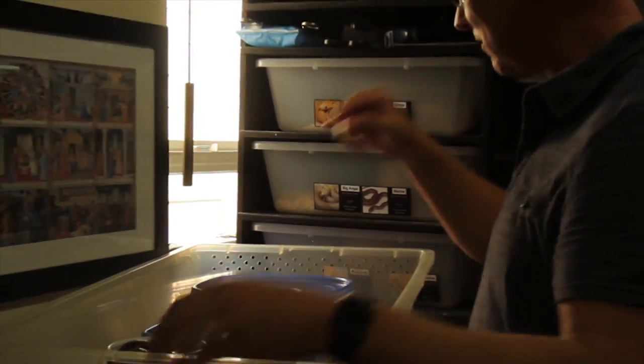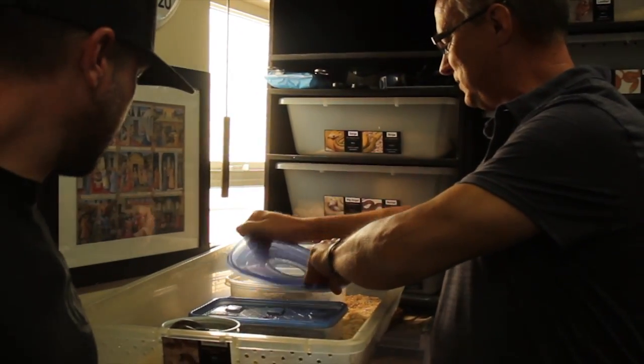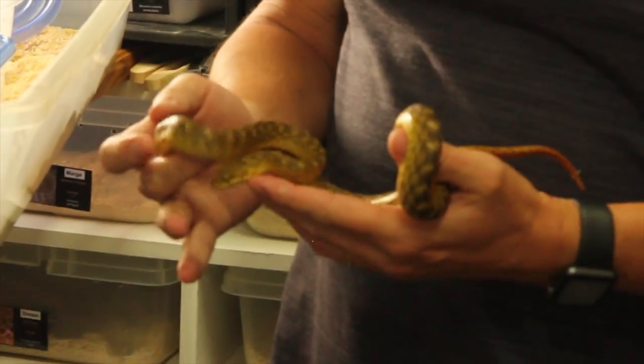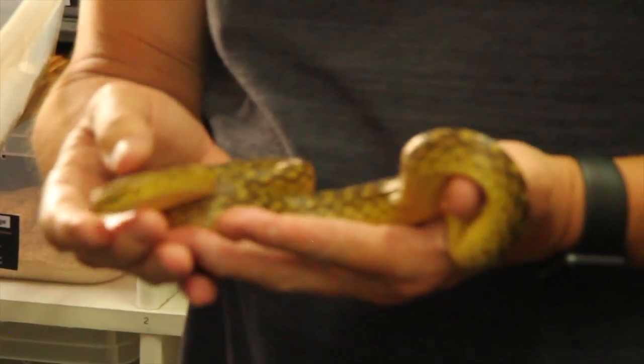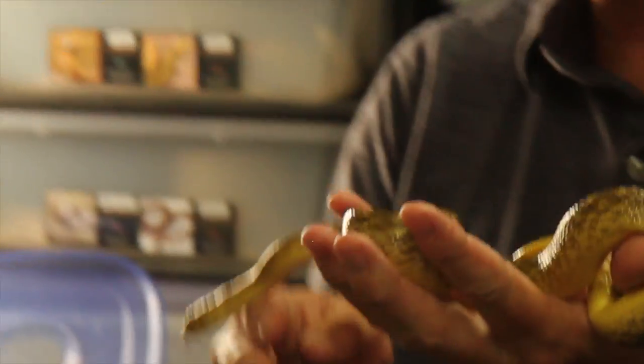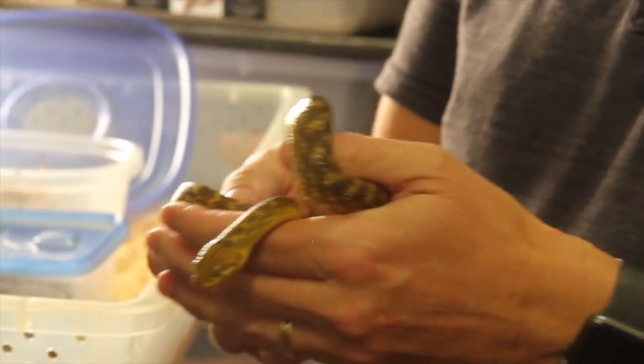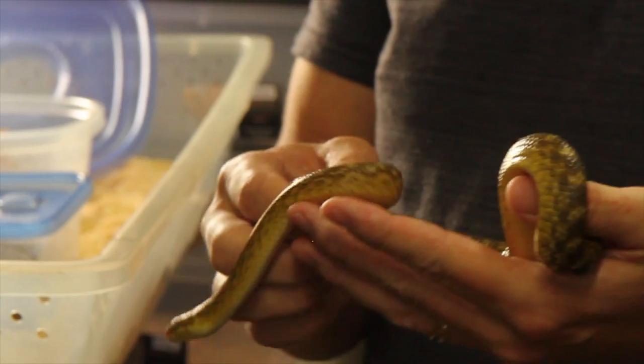The first one I wanted to talk about is Malagasy cat-eye snakes. I've had these guys for a few years now. When I first ran into this species I was on Fauna Classifieds many years ago and I stumbled into one I'd never seen before. I was fascinated by their color, their cat-like eyes, their diamond-shaped heads, and their incredibly mellow nature.